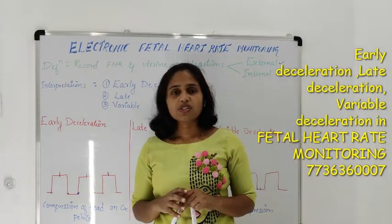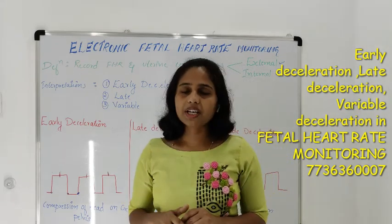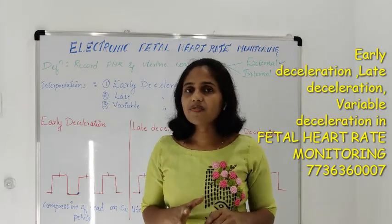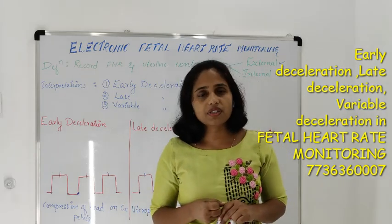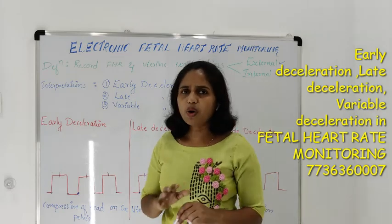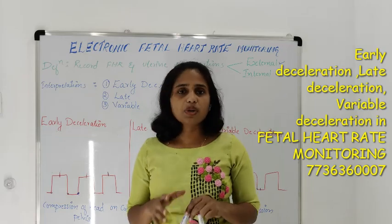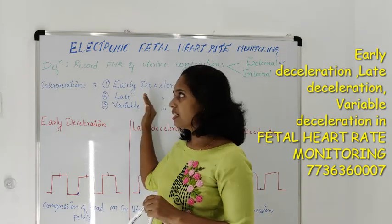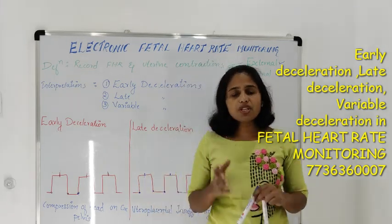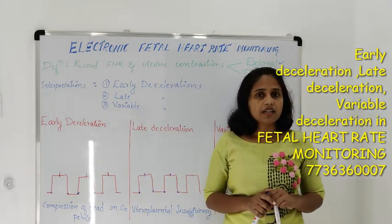So what happens during contractions? What is the expected finding of fetal heart rate during uterine contractions? Normally during uterine contraction, the uterine muscles get constricted; the same way the blood vessels inside will also get constricted and the placental blood vessels may also get constricted. So there will be chances of decreased blood supply or variation in blood supply towards the fetus. How the fetus compensates towards these changes during contractions will be identified in this monitoring. Fetal heart rate continuous monitoring gives a clear picture of how much oxygenated blood the baby is receiving during uterine contractions.